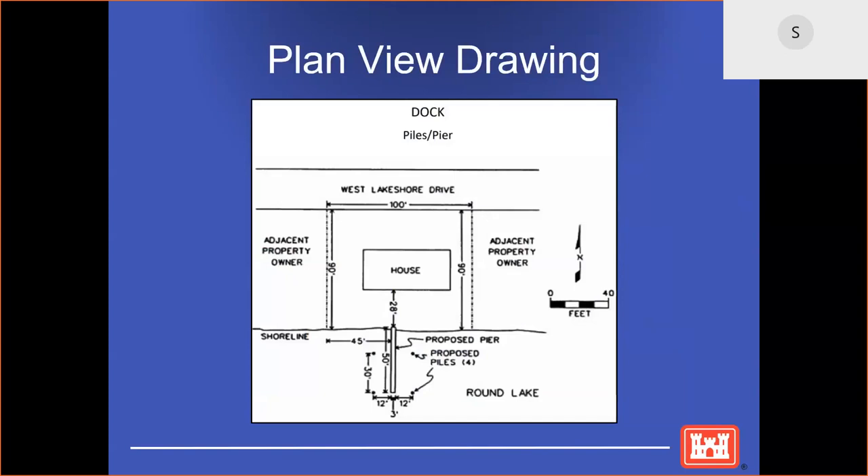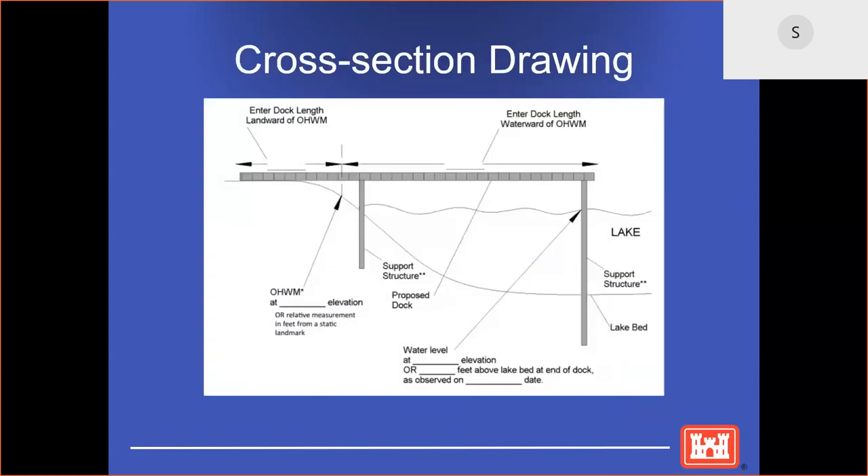This is an example of a plan view drawing. When applying for a permit, a plan view drawing is required indicating the dimensions of the dock and the location of the proposed dock on your property. We also really appreciate it when these drawings include depictions of neighboring structures. This is an example of a cross-section view drawing, which depicts the ordinary high watermark, the length of the dock, the elevation at the end of the dock to the water level, and the contour of the lake bed. Please supply the date that these elevations were taken.